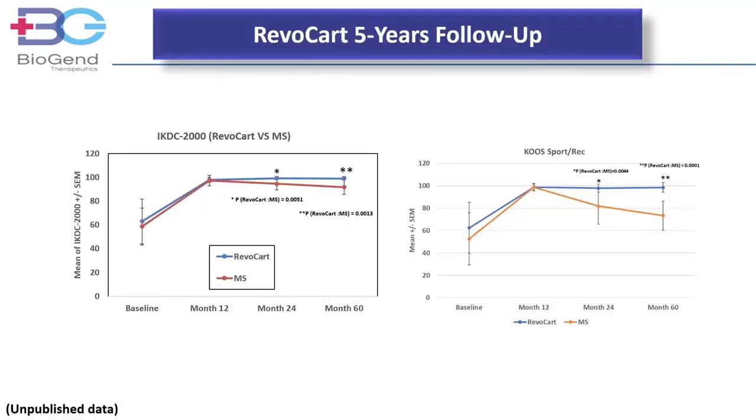Show me the clinical evidence. These are the IKDC scores and KOOS Sport Recreation subscale up to five years of clinical follow-up. Revocart performs better statistically than marrow stimulation at both two years and five years of follow-up.